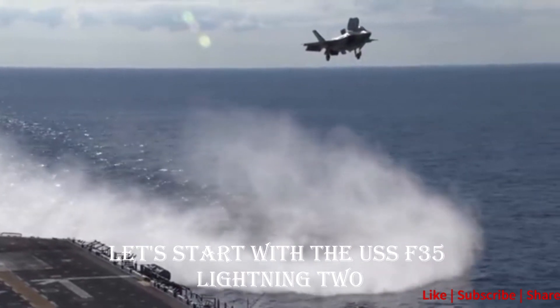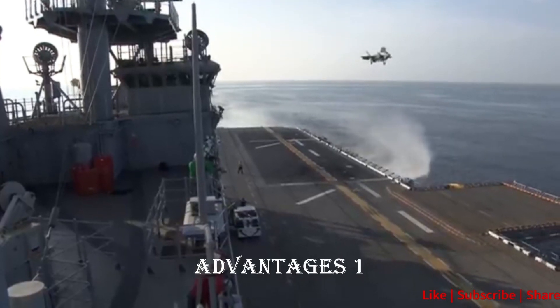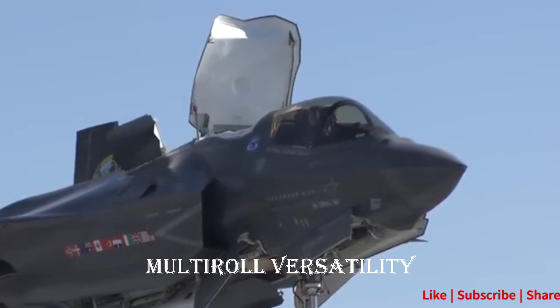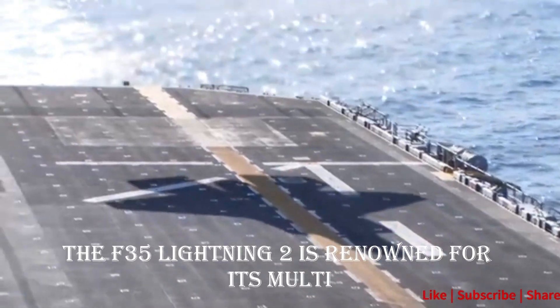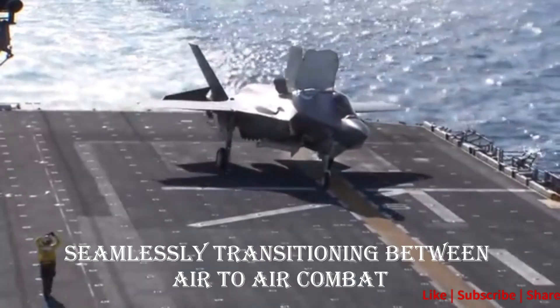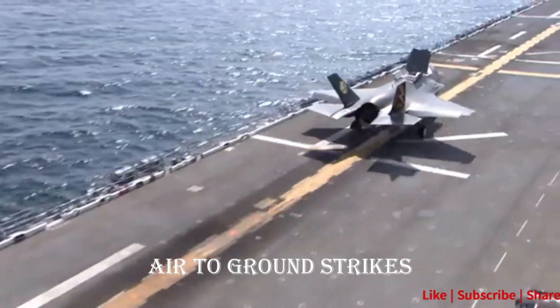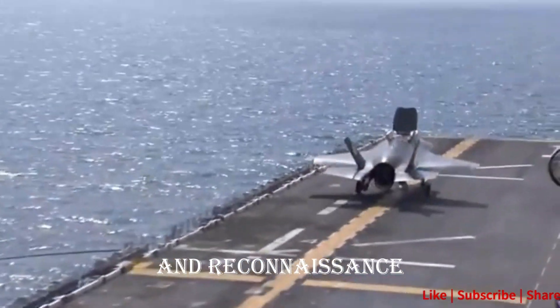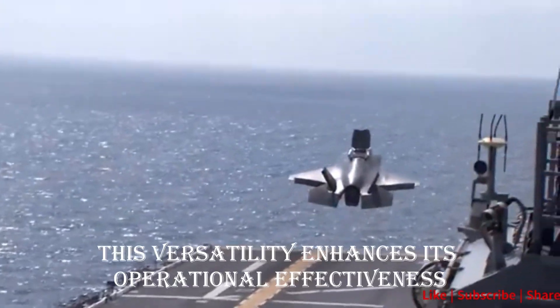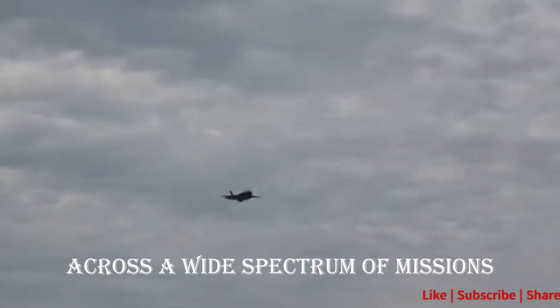Let's start with the U.S. F-35 Lightning II. Advantage 1: Multi-role Versatility. The F-35 Lightning II is renowned for its multi-role capabilities, seamlessly transitioning between air-to-air combat, air-to-ground strikes, electronic warfare, and reconnaissance. This versatility enhances its operational effectiveness across a wide spectrum of missions.